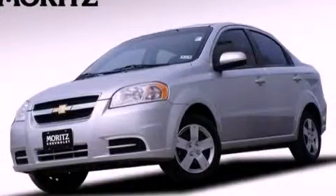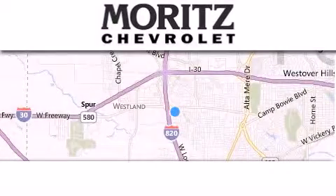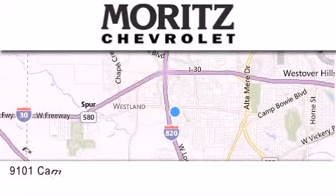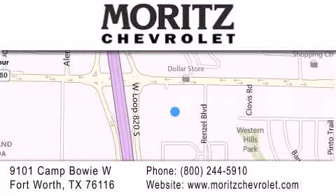Stop by today and test drive this vehicle for yourself. Thank you for considering Moritz Chevrolet for your next vehicle. If you have any questions, please visit our website, give us a call, or stop by our dealership, located at 9101 Camp Bowie West in Fort Worth.